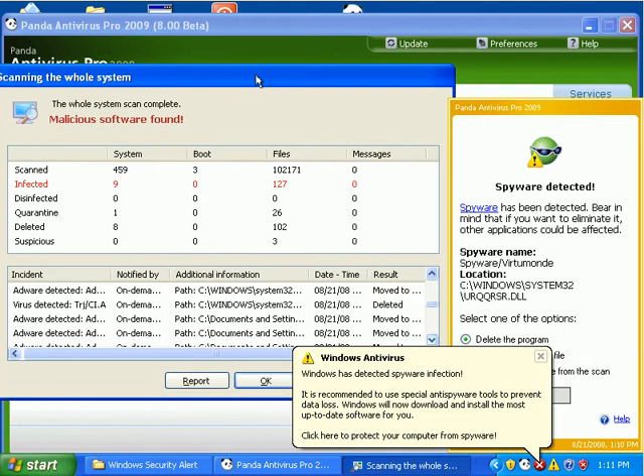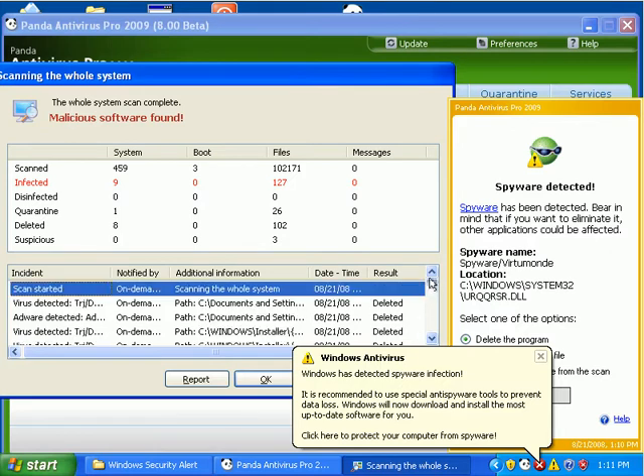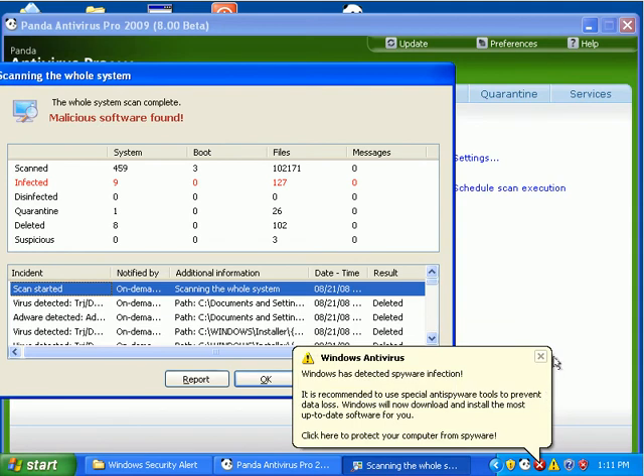We can see that here — it'll either delete it or move it. It's still detecting some stuff, which tells me stuff is still being downloaded, I suppose.